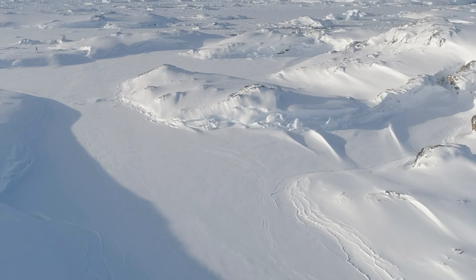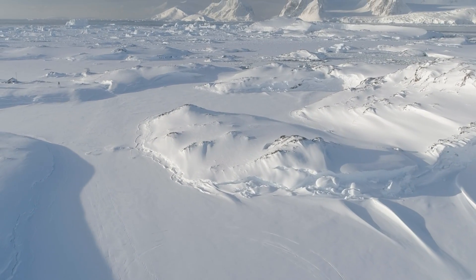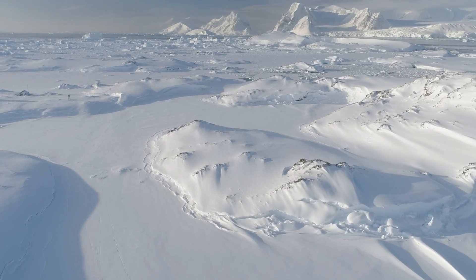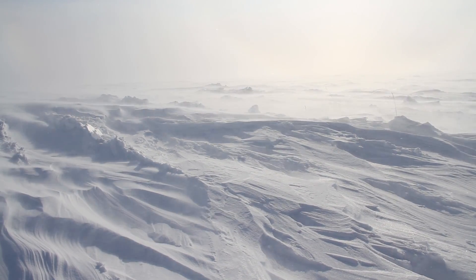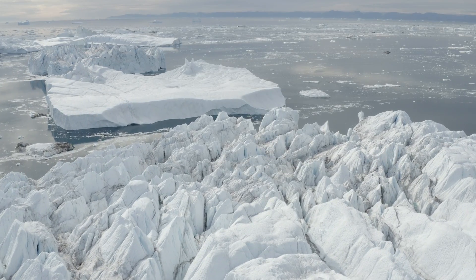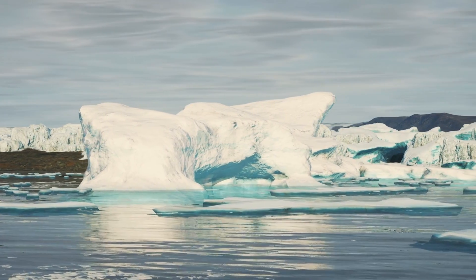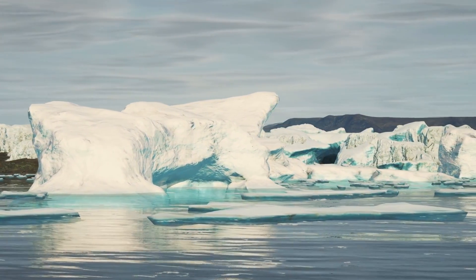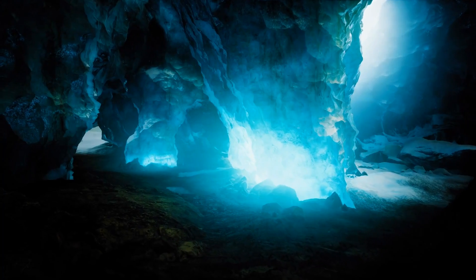Antarctica has very low humidity, making it technically a desert — albeit a very cold one. Precipitation is minimal, with most falling as snow, and strong winds are common, often reaching hurricane force. The climate and appearance of Antarctica create a unique and otherworldly environment unlike any other place on earth.